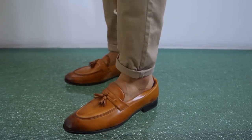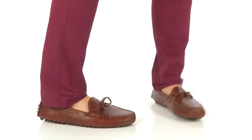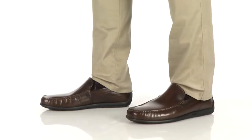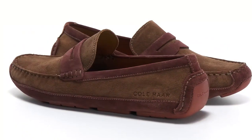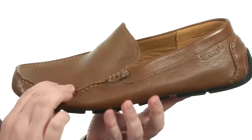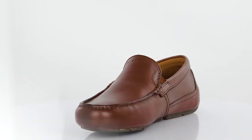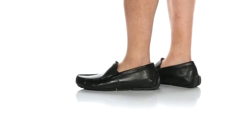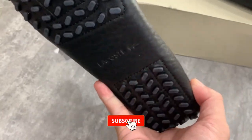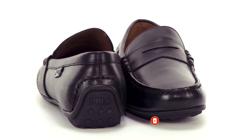Hey there, fellow fashion aficionados and driving enthusiasts. Welcome back to our channel. Today, we're stepping into the world where comfort meets style as we explore the best driving style loafers on the market. From luxurious leather craftsmanship to innovative sole designs, we're diving deep into what sets the best driving style loafers apart from the rest. Whether you're a city slicker navigating busy streets or a road trip enthusiast seeking ultimate comfort, there's a pair with your name on it. Stay tuned as we unveil the top picks and insider tips for mastering the art of driving in style. Don't forget to hit that subscribe button and join our community of fashion forward drivers. Let's hit the road in style together.